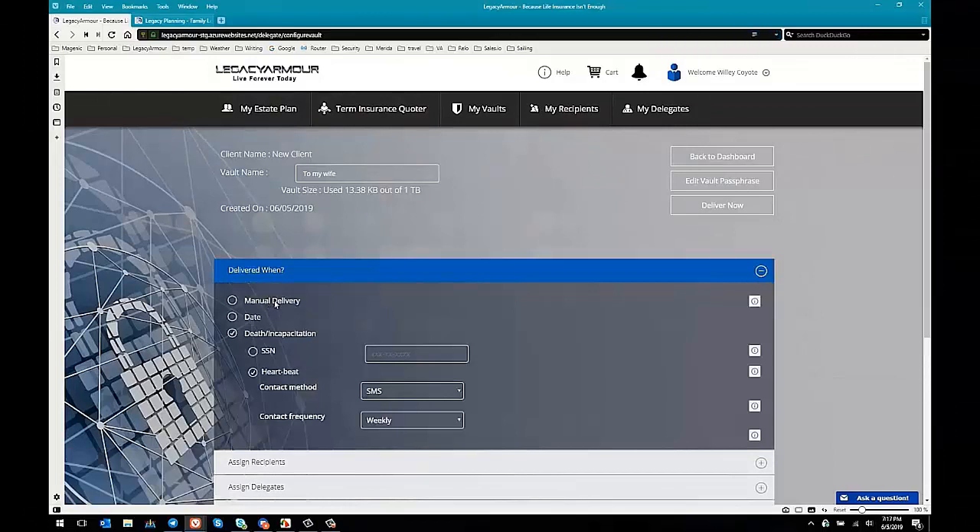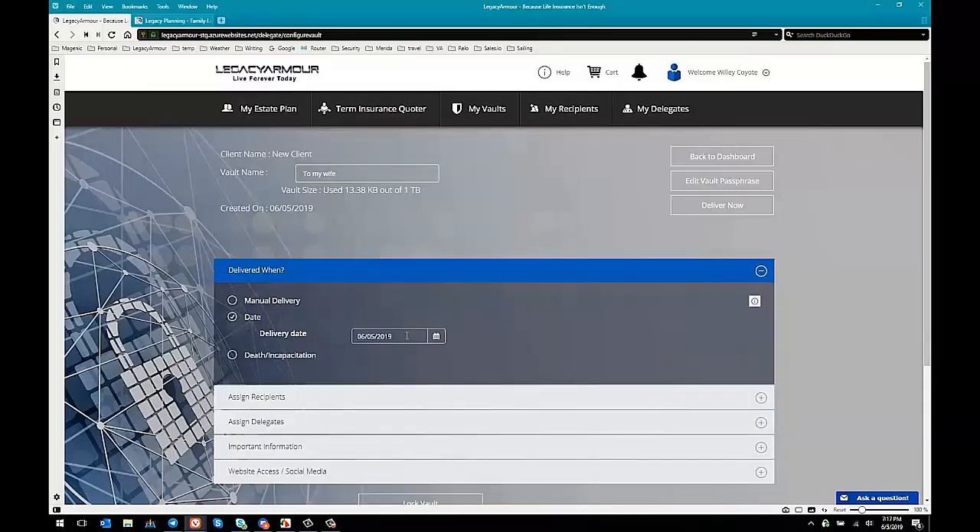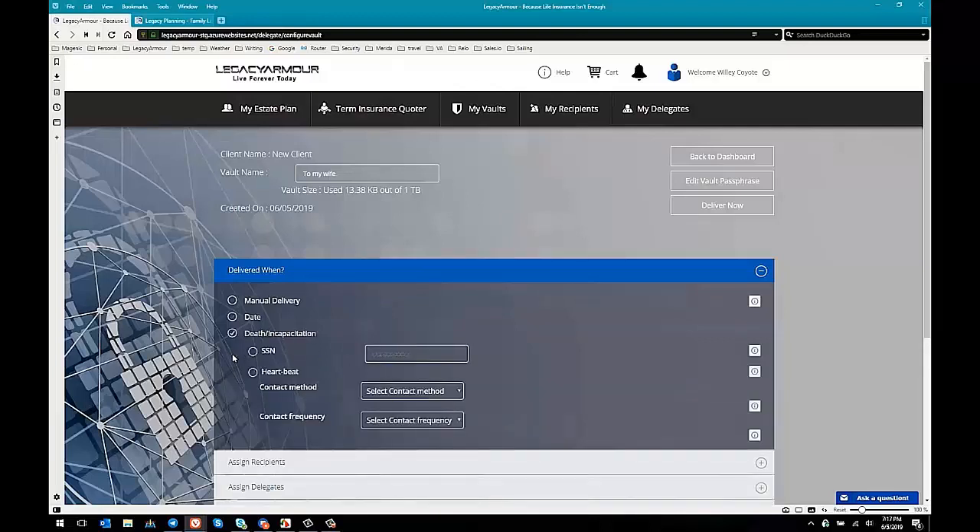You can set delivery to manual — deliver it right away — or set a date, which is great for times when you know something is going to happen in the future, like 'I want my son or daughter to receive this on their 21st birthday.' Or for important information like your will or power of attorney that you need to have in the hands of others if something happens to you — you can say 'on my death or incapacitation, I want this delivered.' We'll use our heartbeat service, set to SMS with weekly contact frequency.